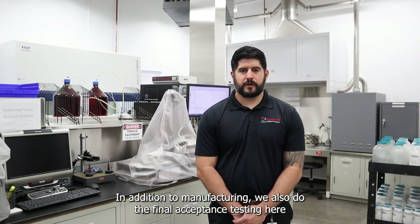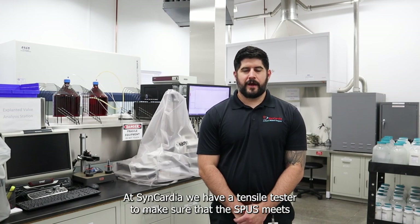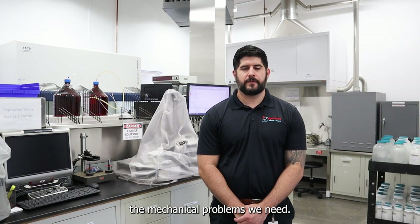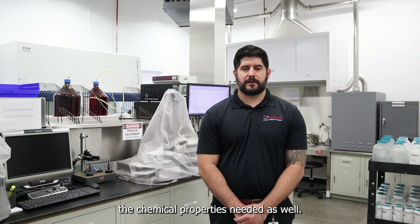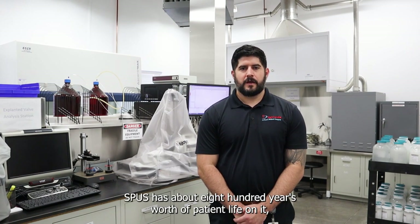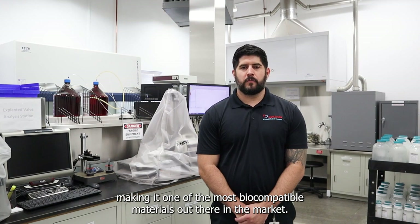In addition to manufacturing, we also do the final acceptance testing here at Syncardia. We have a tensile tester to make sure that the SPUZ meets the mechanical properties we need. We also have an FTIR and GPC to make sure that it meets the chemical properties needed as well. SPUZ has about 800 years worth of patient life on it, making it one of the most biocompatible materials out there in the market.